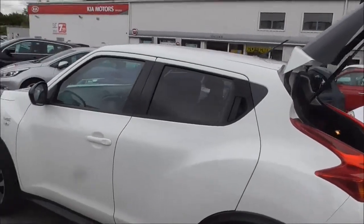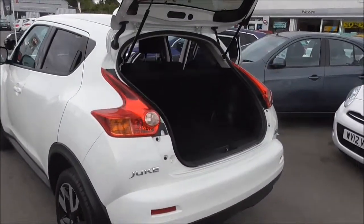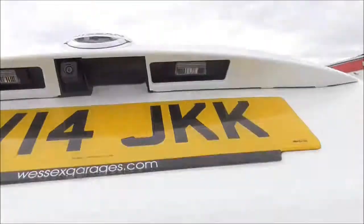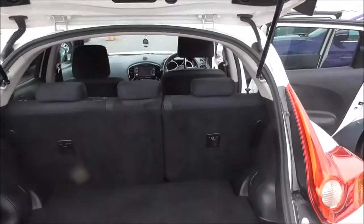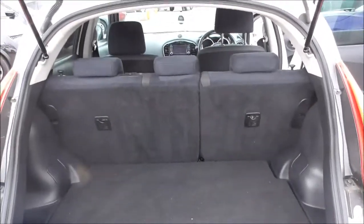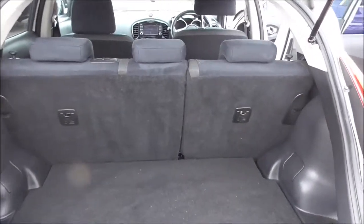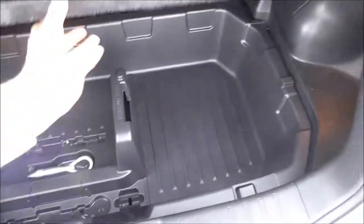Moving around, we have a colour reversing camera. Pulling down the boot, here's the reversing camera. Taking a look into the boot, we have a 60-40 split back seat which can be folded down for extra storage space. Under here we have an additional storage space.